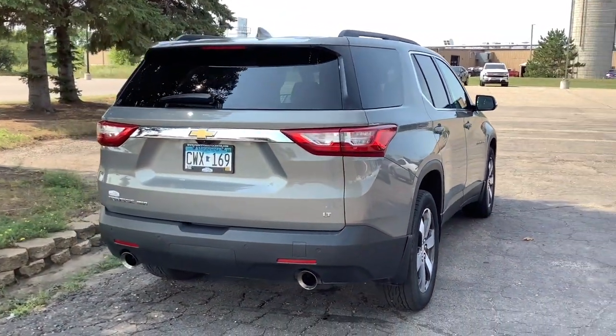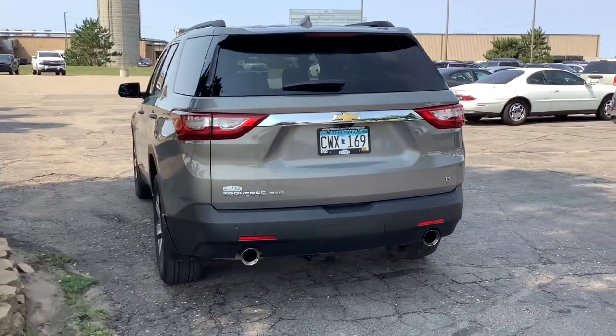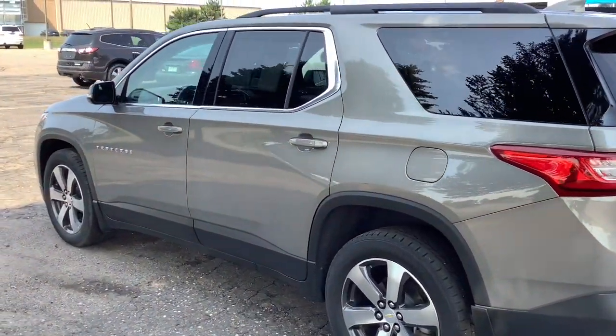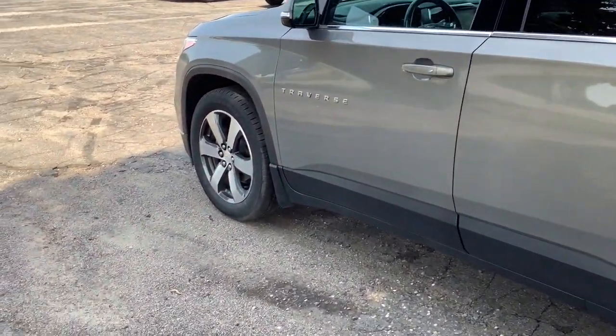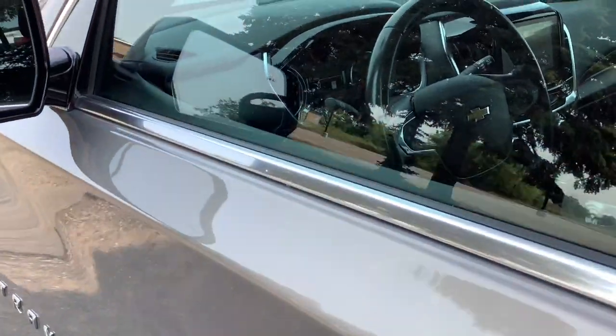These are just some of the great options this vehicle comes with: all-wheel drive, keyless entry, fog lamps, backup camera, remote engine start, power lift gate, power passenger seat, satellite radio, heated mirrors, and heated front seats.